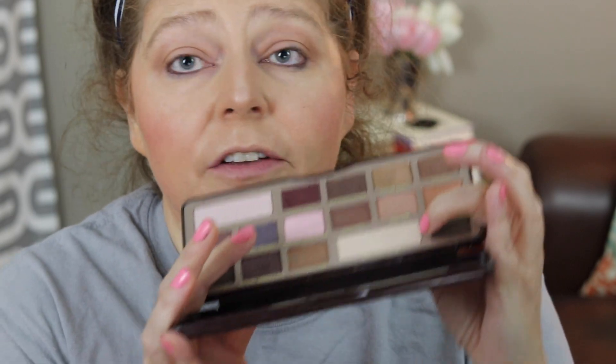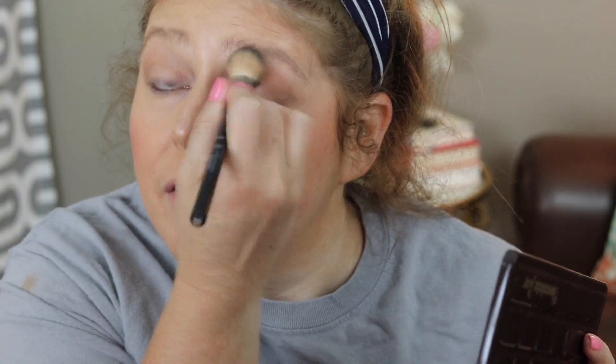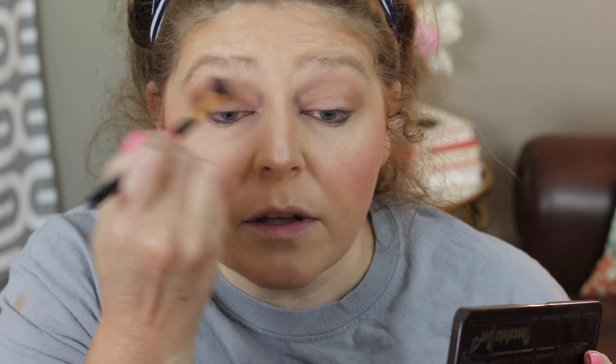Going in with the Too Faced palette — I'm taking this shade right here, a beige color called White Chocolate, on a really fluffy brush and just dusting it all over the eye very lightly. Now I'm going in with this shade called Milk Chocolate on a fluffy brush to start putting that in the crease, a little above the crease and on the lid.